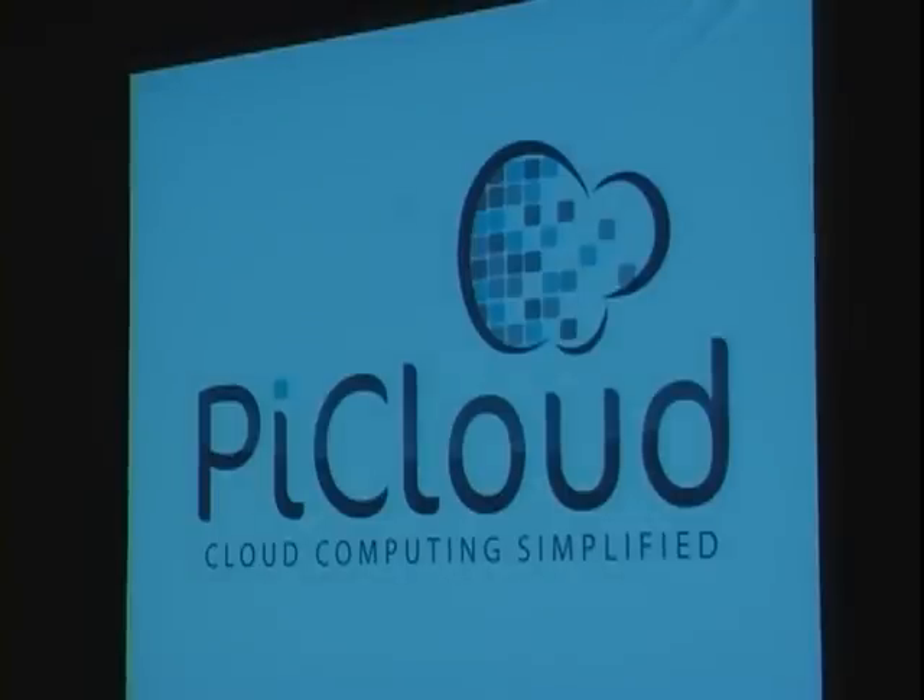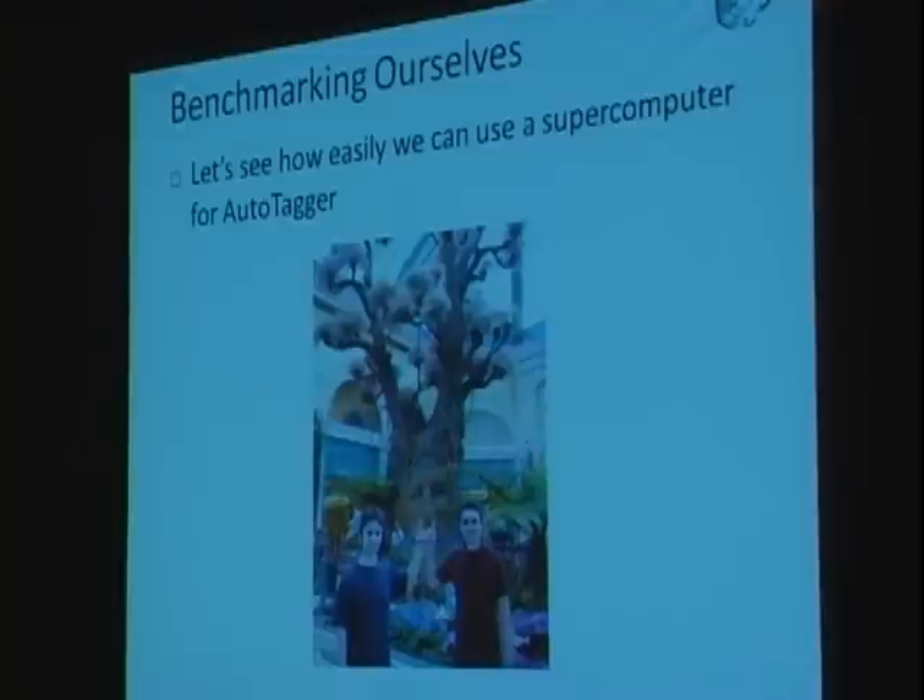All this built up to PyCloud: offering cloud computing in a very simplified manner. We like to benchmark ourselves to see how well we've done, and we go back and run the Autotagger example to see how easy it would have been to offload facial detection algorithms to the cloud.